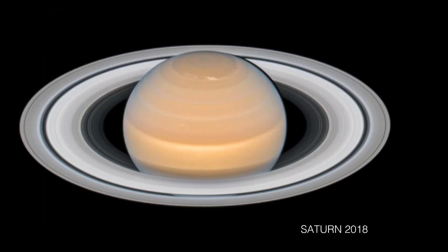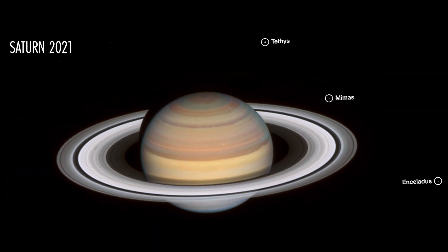Jupiter and Saturn, and the moons around these planets — we want to know what's going on with them. But the Webb telescope is so powerful that it can do other things too. It will track the evolution of galaxies through the entire age of the universe.